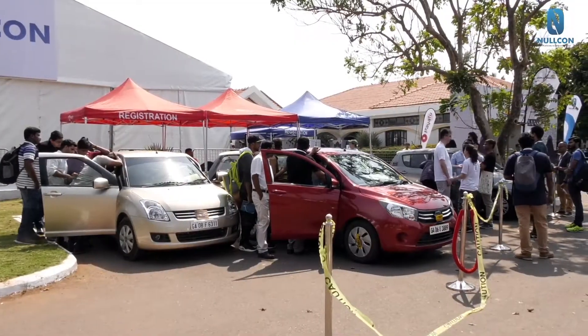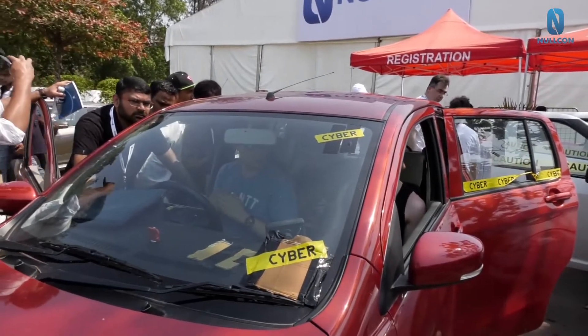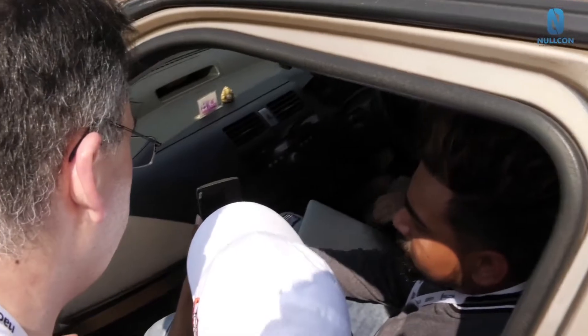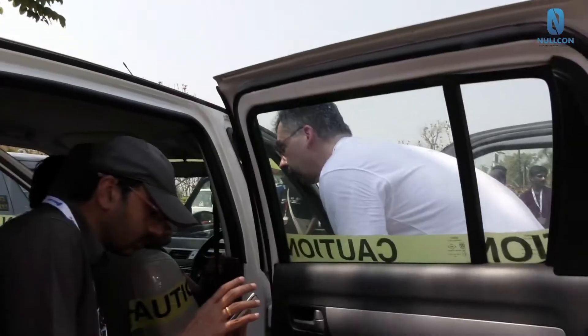My name is Guillaume. I work for TroxLab, which is a French security company. We are holding here an automotive workshop about car hacking. It's a 101 car hacking workshop to explain to people the basics of how it works. The thing I wanted to show people is how to communicate with their car to get information and be able to hack into it.